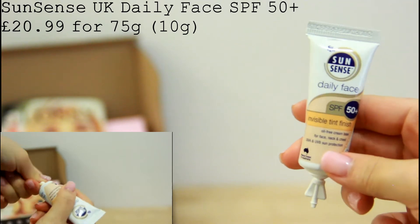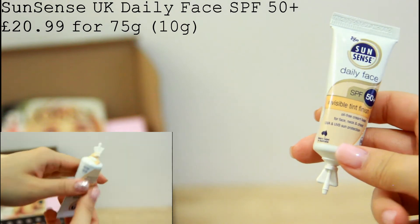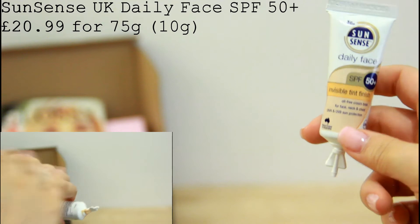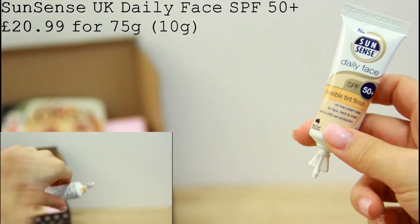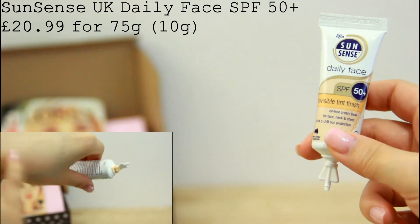This tinted sunscreen is probably my least favourite in this box. I think this can be a really nice product because it is oil free and it has a really high SPF. The only problem I have is that it contains 10g of product, but the packaging is like that kind of snap-off bottle.